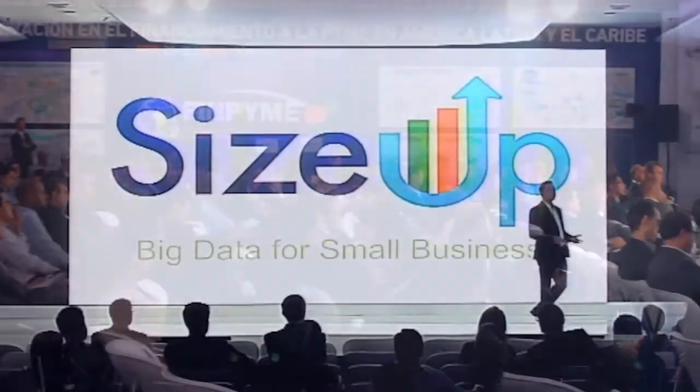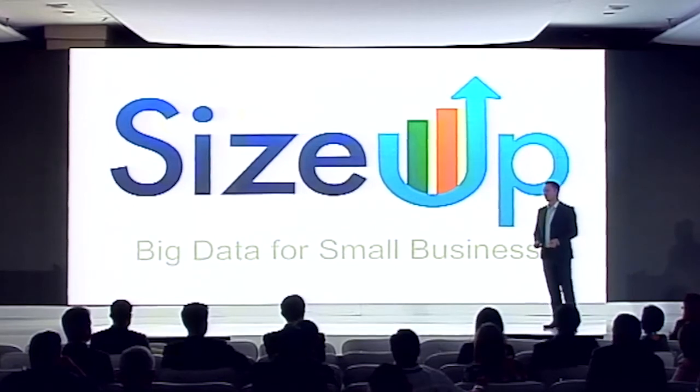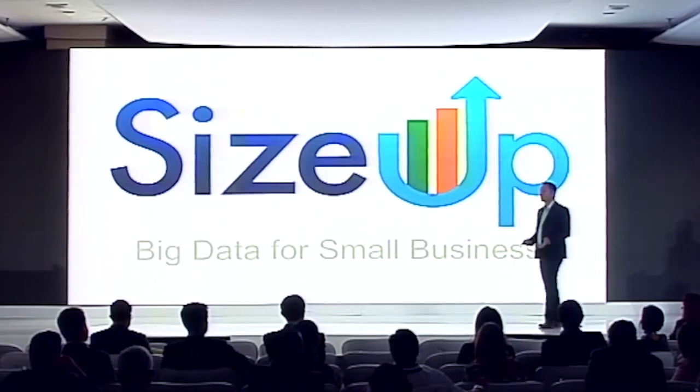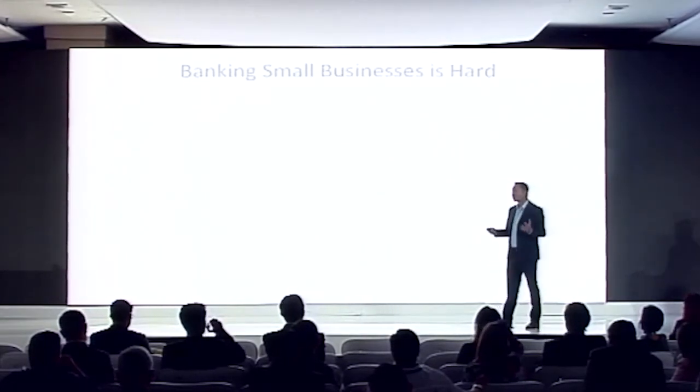SizeUp helps banks empower their small business customers to make smarter decisions through data. We know that banking small businesses is a challenge, and one of the reasons is because there are so many and they're so different.